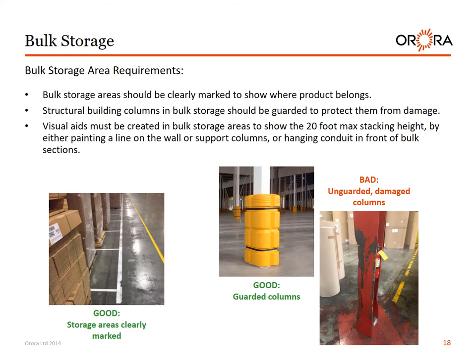Bulk storage area requirements. Bulk storage areas should be clearly marked to show where product belongs. Structural building columns in bulk storage should be guarded to protect them from damage. Visual aids must be created in bulk storage areas to show the 20-foot maximum stack height by either painting a line on the wall or support columns or hanging a conduit in front of the bulk sections. Good examples: storage areas clearly marked, guarded columns. Bad example: unguarded damaged columns.